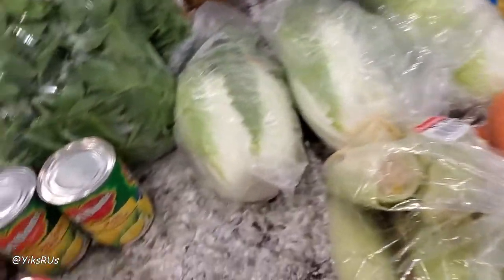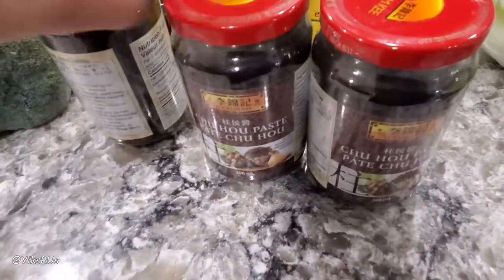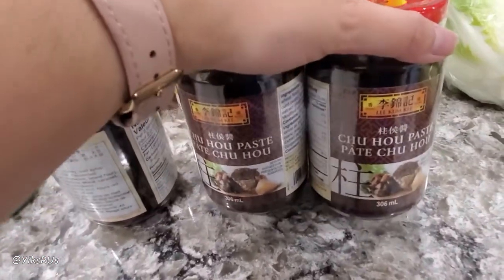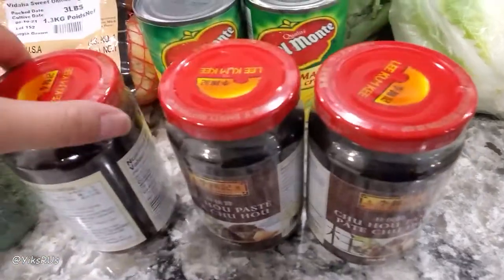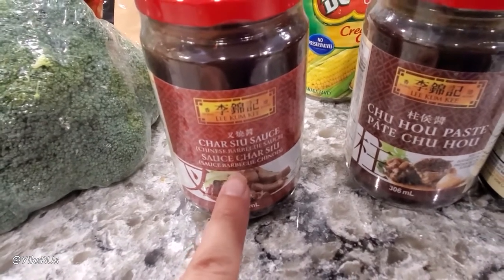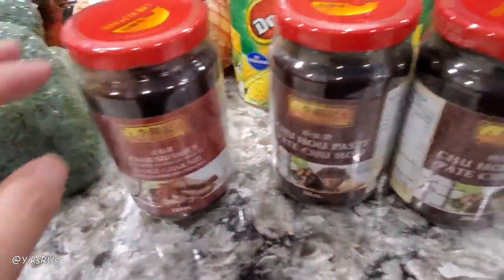He also got three jars of pre-made sauces: two of the Ju Hao paste, which we use when we make Chinese briskets alongside white radish — really yummy — and maybe for cha siu, like barbecue pork. And then he also got a jar of cha siu sauce. We've bought this one before and it's actually really good — great on spare ribs or if you're making Chinese-style barbecue pork. So this is a lot of really good stuff.